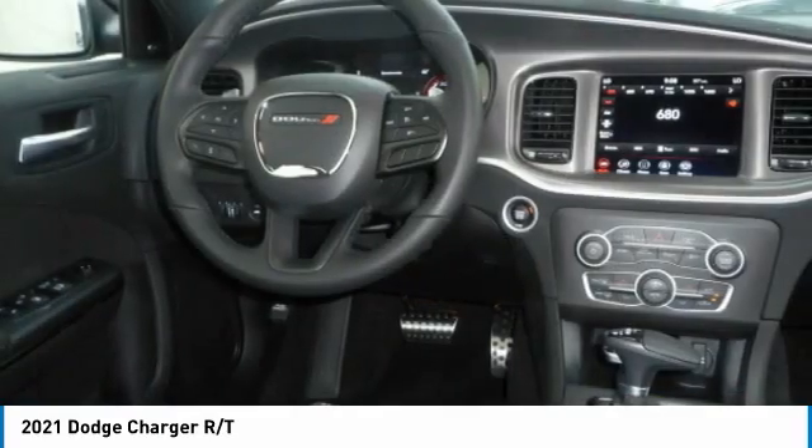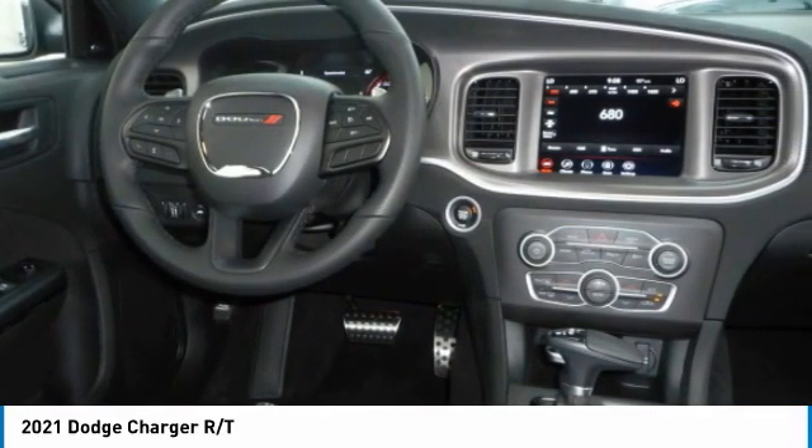Mirror memory, remote trunk release, headlights auto off, cruise control. Your new ride is just a phone call away.